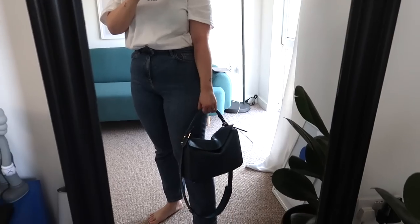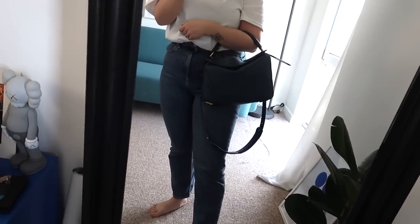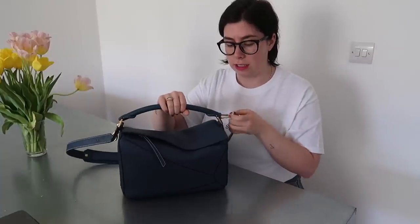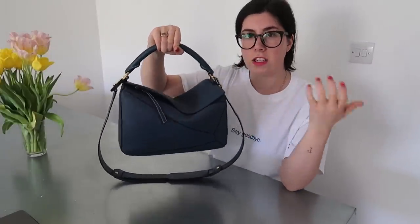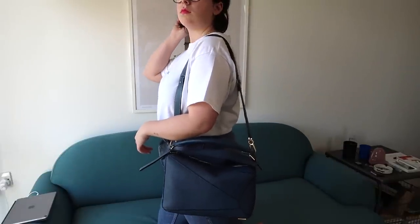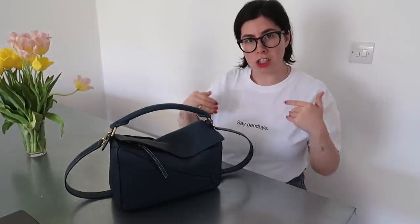I wanted something I could fit everything in. You can also carry it with a top handle, which I love. If I was dressed up I could just unclip the strap and wear it top handle style — briefcase style, on the crook of my arm, or even on your shoulder. The crossbody strap is adjustable so you can make it shorter or longer, wear it as a shoulder bag or a crossbody. There's even a way to wear it as a backpack, though I personally don't like that as it cuts into the wrong place. But it's really versatile, and that's what I wanted.